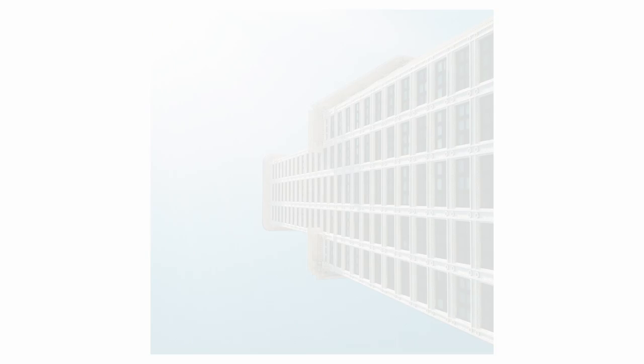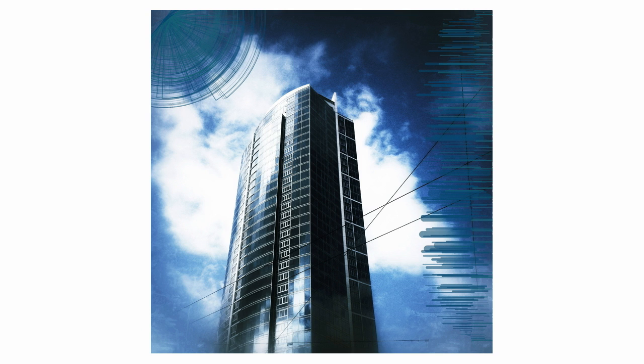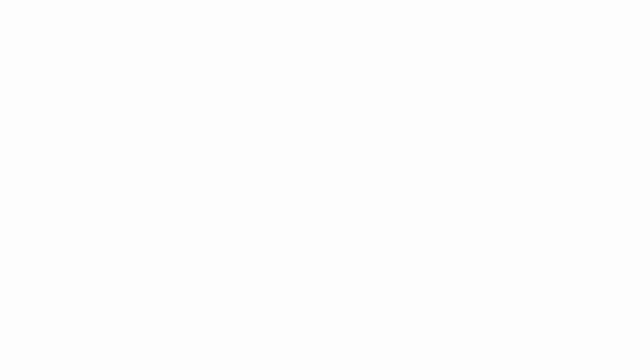Here's Smith Tower. The Space Needle with some graphical elements thrown in. A skyscraper downtown. New York City cabs on the go. And another shot of the Space Needle. These are all created on the iPhone and all edited on the iPhone.